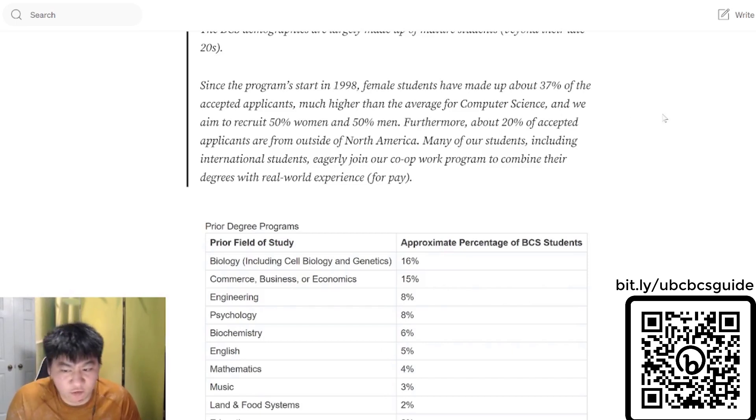One of the program's strengths in my opinion is that the BCS community is very diverse and very supportive. You're able to connect with many professionals from different industries and different backgrounds and learn a lot from them.